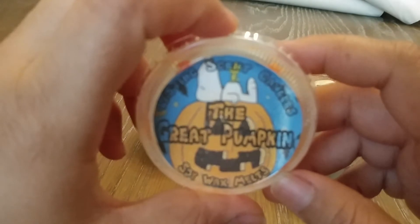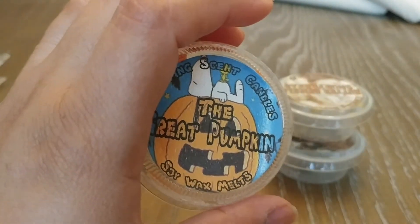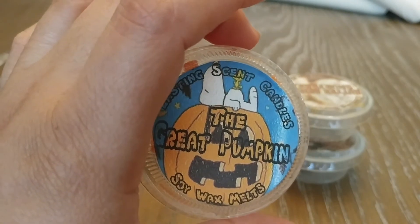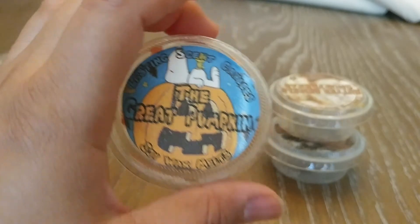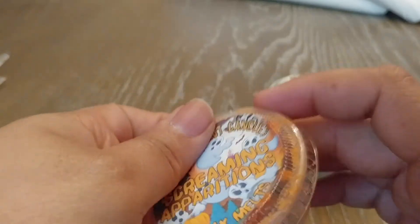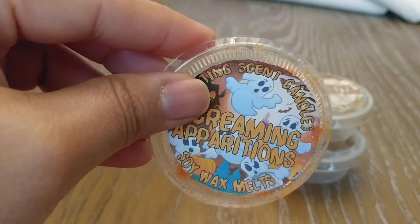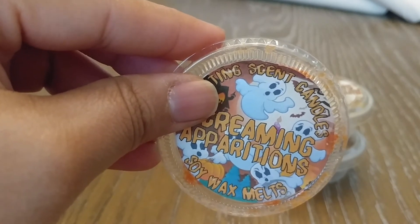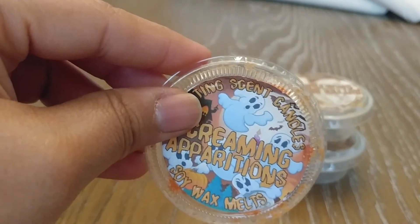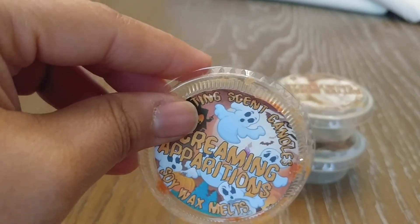Moving on to Lasting Scent Candles — I have four that I was able to get through. All of these were good throwers. The Great Pumpkin is just your basic pumpkin scent with a little bit of creaminess and hardly any spice. It smelled really good. I cut these in half and melt them one in the kitchen and one in the living room, which works out really well for me. Screaming Apparitions — I'm not sure what's in this, but this scent was really heavy and intense. It smelled good but this is not one I would want in a small room — I would want this in a really open area.